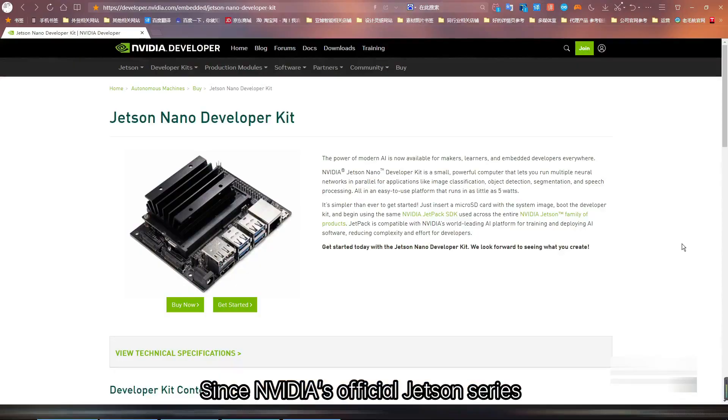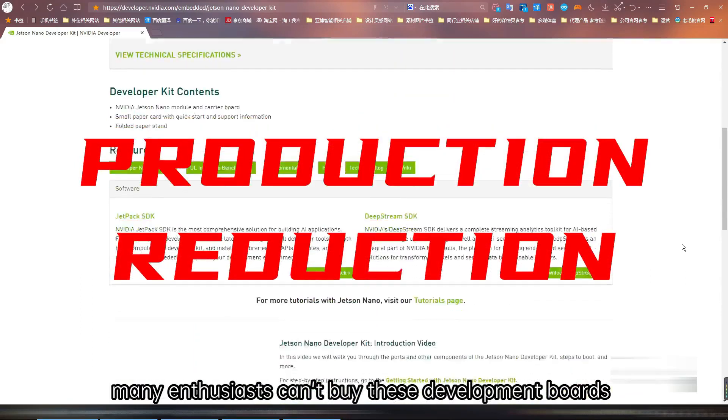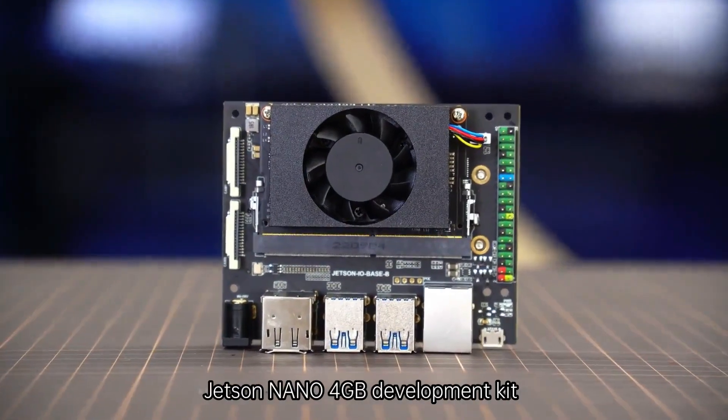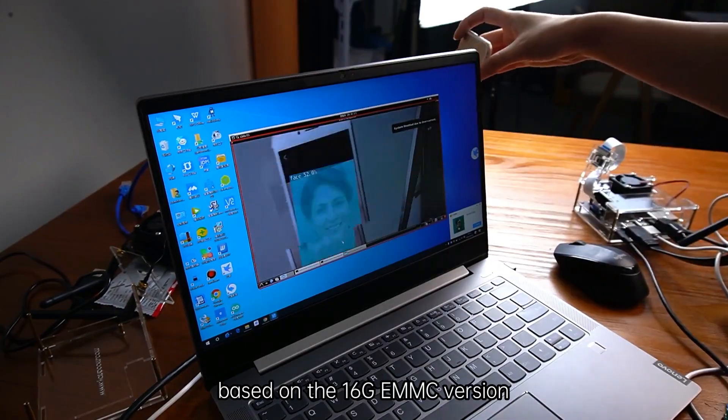Since NVIDIA's official Jetson series development boards are out of stock, many enthusiasts can't buy these development boards, so we sourced and purchased an alternative Jetson Nano 4GB development kit based on the 1.6G eMMC version.